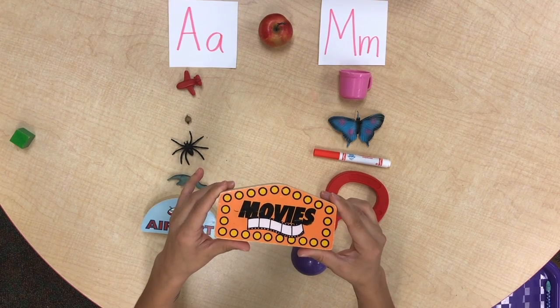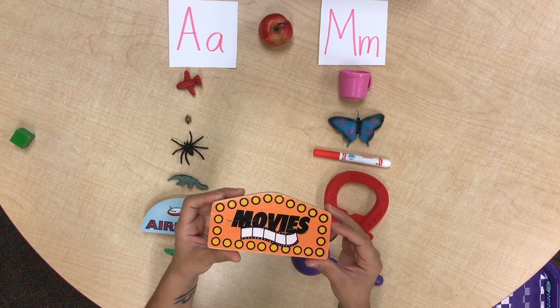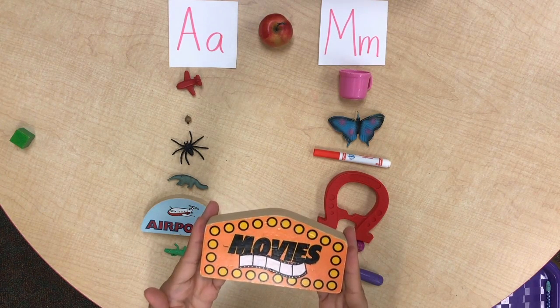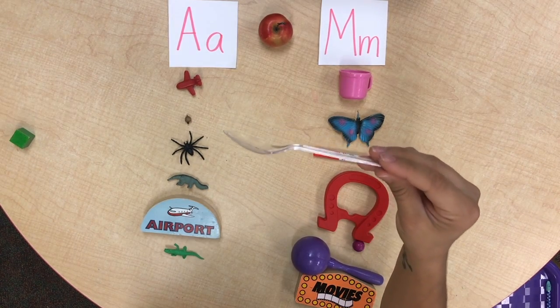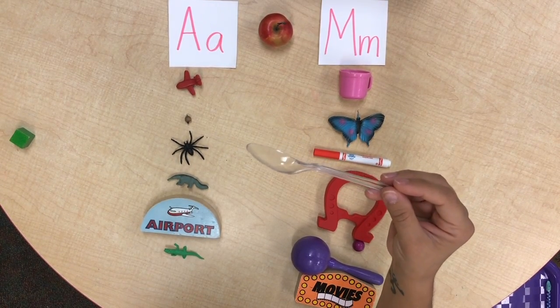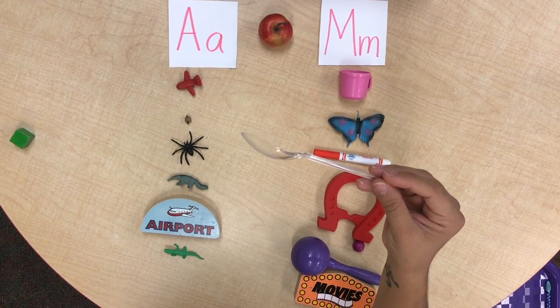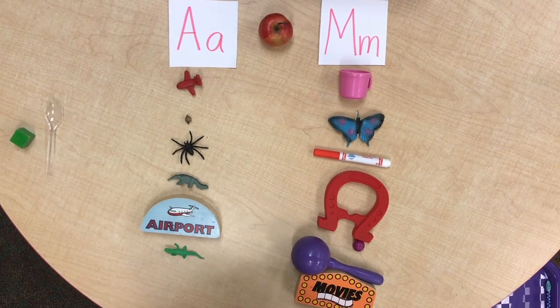It's a block called movies — movies. Where does this one go? With M — very good! It's a spoon, a cuchara — s, s, spoon, cuchara. It doesn't start with A or M, so it goes over there; we don't need that.